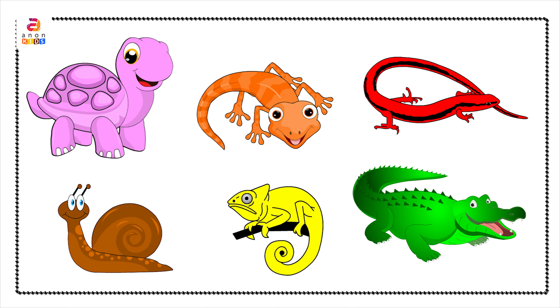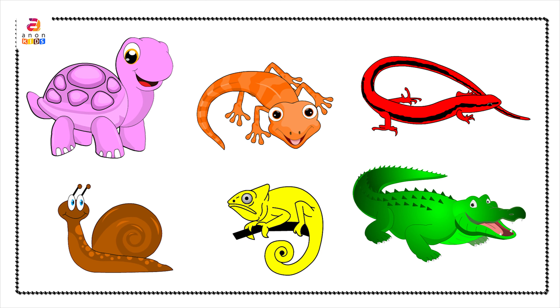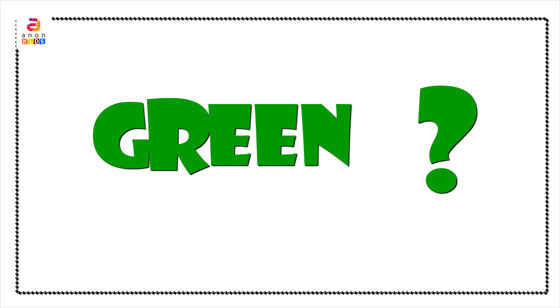Finally, we have a group of reptiles. Lizard in orange color. Crocodile in green color. Tortoise in pink color. Chameleon in yellow color. Snail in brown color. Skink in red color. Do you know reptiles are cold-blooded animals that breathe air and have skin covered with scales or bony plates? Have you observed them carefully? Which reptile was green in color?